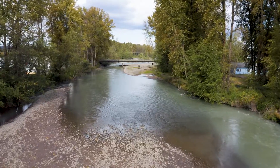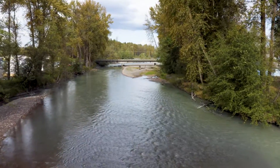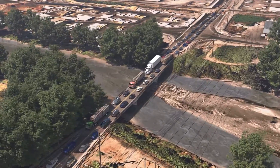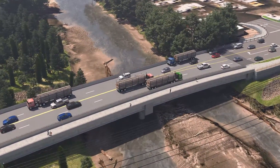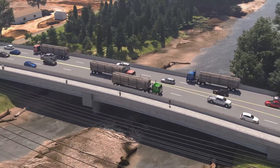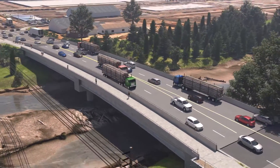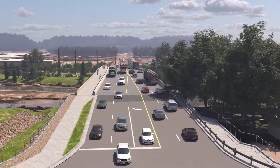Sumner's White River Restoration provides four companion projects that provide critical flood protection. One of those projects, the Stewart Road Bridge, builds a new bridge that is higher to let the river flow freely underneath. This new bridge will also widen the roadway to four lanes to accommodate vehicles, plus a separated trail for pedestrians and bicyclists.